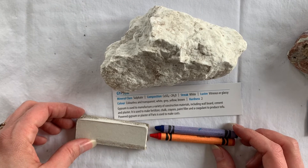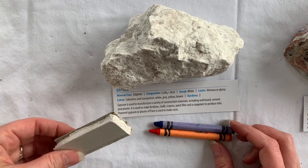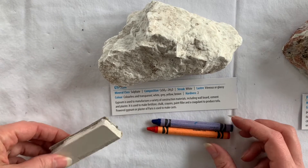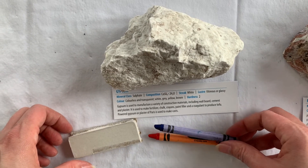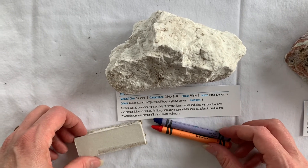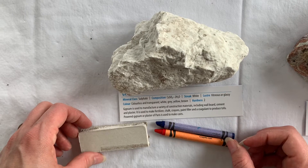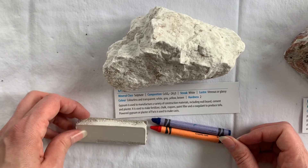Gypsum is used to manufacture a variety of construction materials, including wallboard — or its common brand known as gyprock — cement, and plaster. It's used to make fertilizer, chalk, crayons, and paint filler. It's also a thickening agent used to produce tofu, and powdered gypsum, or plaster of Paris, is used to make casts in the medical industry.